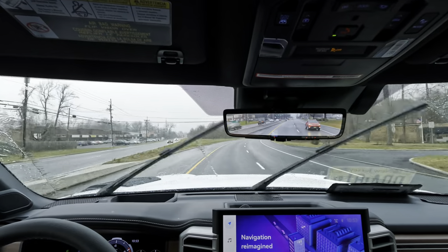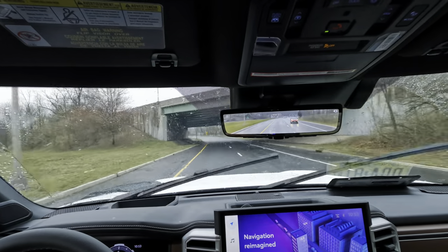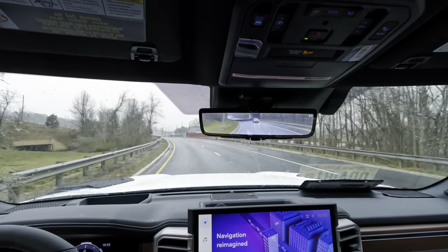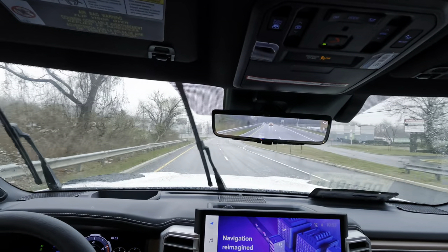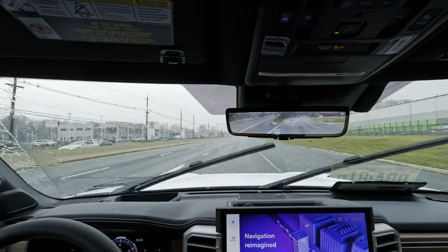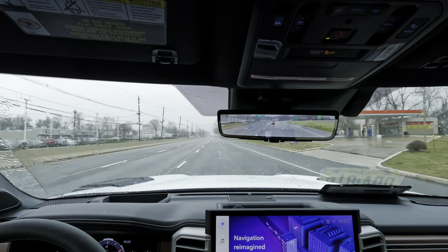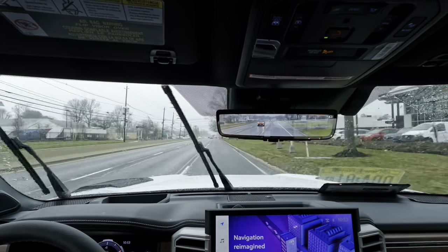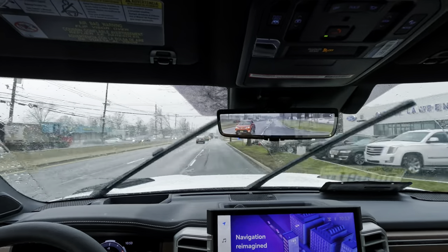We're out here driving this 2023 Tundra Capstone Crew Max iForce Max in the rain — massive rain unfortunately today, but we had to get it filmed and ready to roll. I've been driving it a little before I turned the camera on, and I have to tell you, this is a really smooth driving pickup. It's almost too nice to be a pickup, honestly.